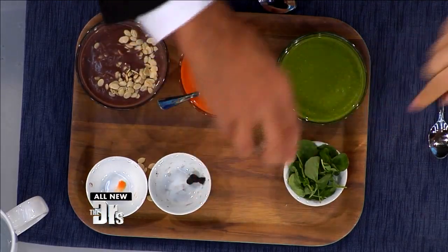Every meal deserves an upgrade. We were talking about the celery leaves — I love celery leaves. This is the wrong soup, but that's good, it works.